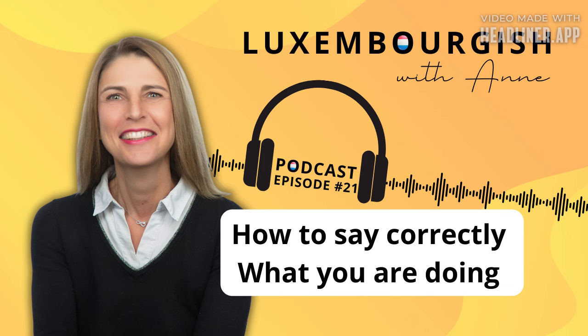Moien, welcome. Hello and welcome. This podcast is for motivated people who want to improve their Luxembourgish vocabulary, listening skills and fluency by listening to compelling content. I'm Anne, your dedicated host and the driving force behind Luxembourgish with Anne, with a true passion for teaching my mother tongue since 2012.